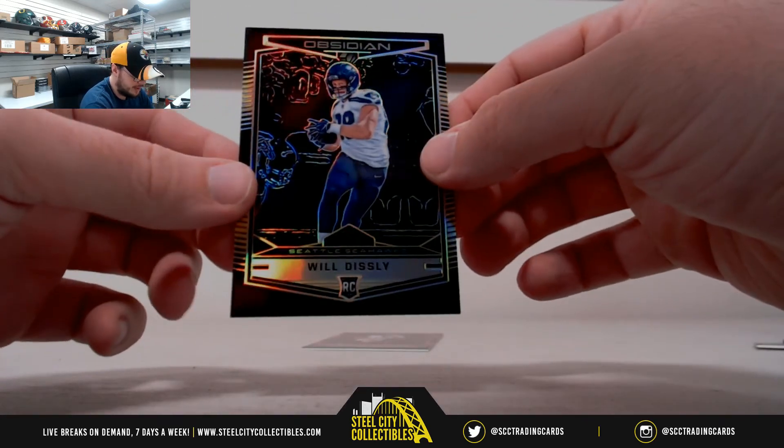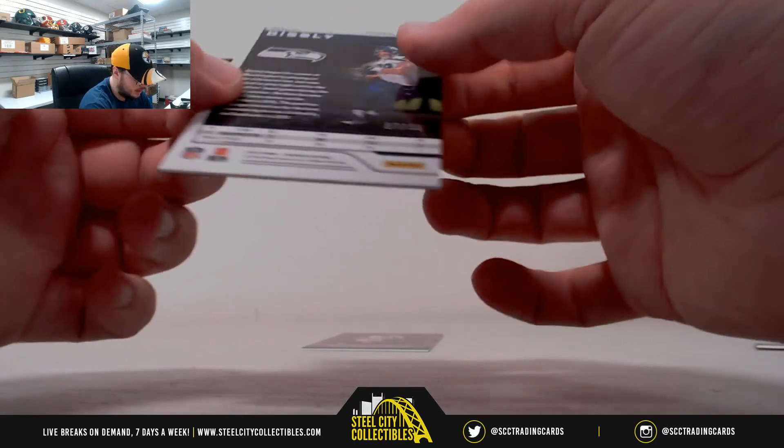And we have a rookie, Will Disley, for the Seahawks. It's 7 of 50.